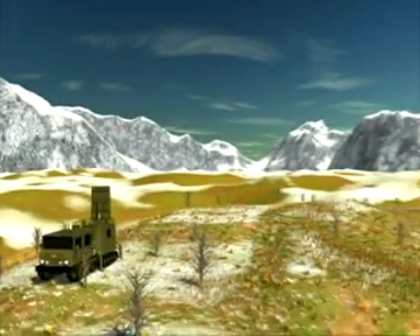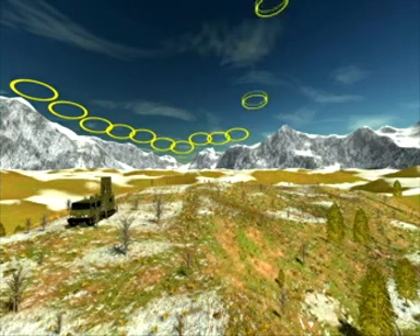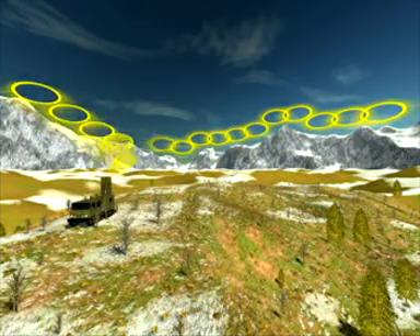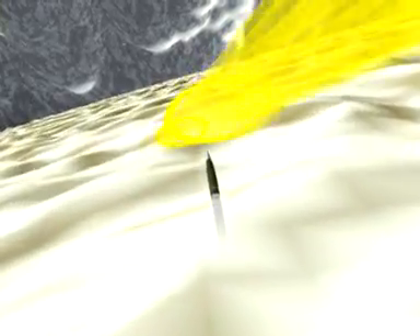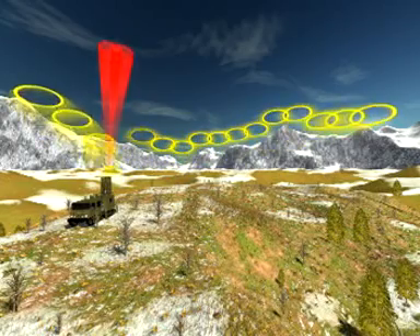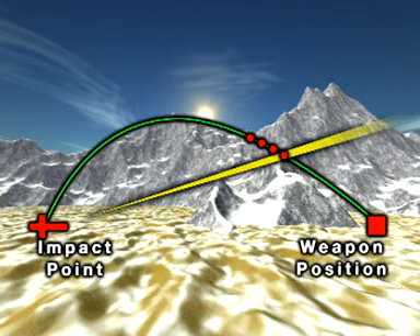Once deployed, the radar automatically searches and determines the horizon. A 90-degree search sector is defined and divided into 16 sub-sectors. ARFA searches for incoming shells in each sub-sector. ARFA initiates tracking as soon as a shell is detected and calculates its trajectory. The system then calculates the position of the firing weapon and the predicted impact point of the shell, estimates the position accuracy, classifies the weapon type and evaluates the threat.